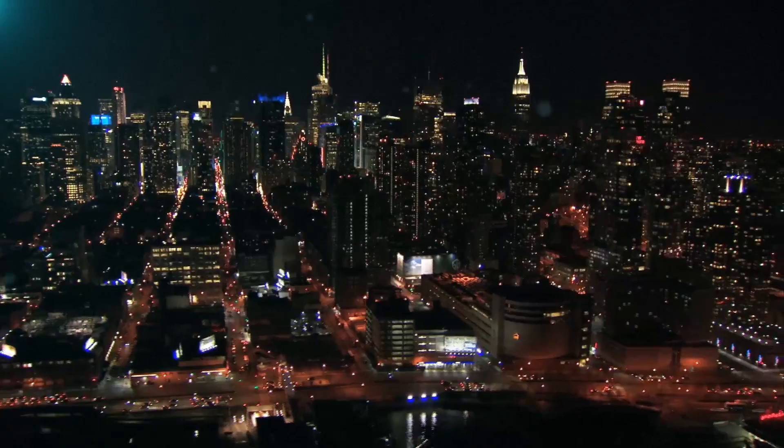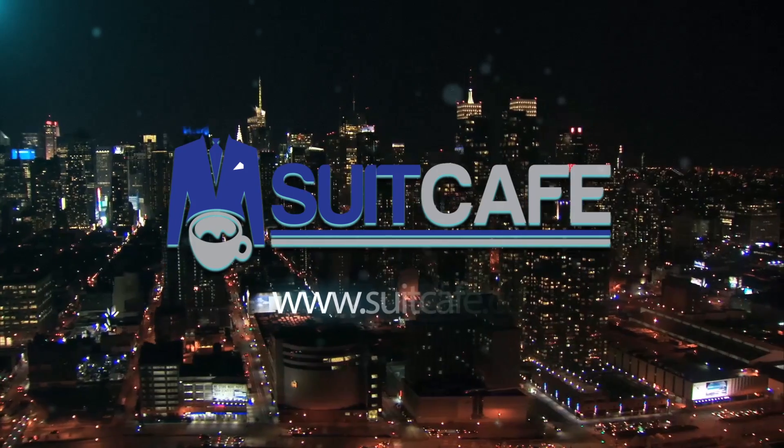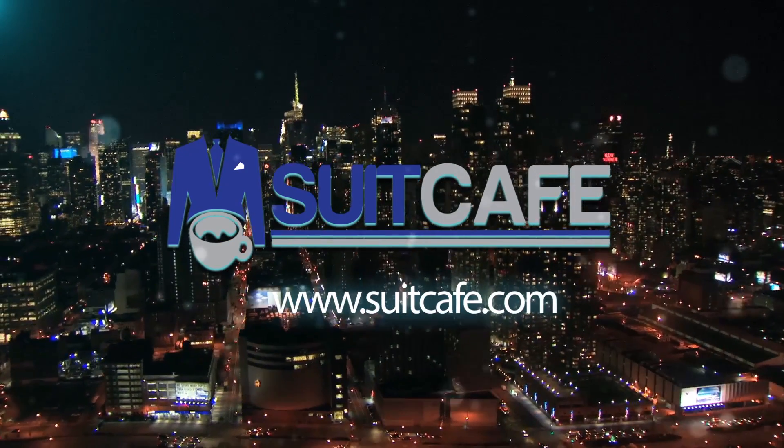Hello everyone. Philip Pravda, founder of suitcafe.com. Today I want to talk to you about what to wear on your interview. Last week I wrote an article about this on LinkedIn which got a very nice response, and I wanted to talk to you about classic suits for interviews.